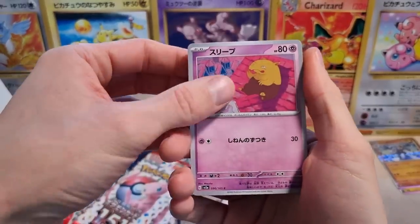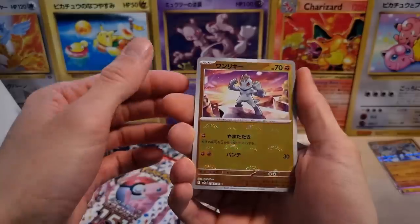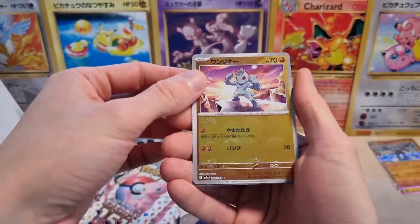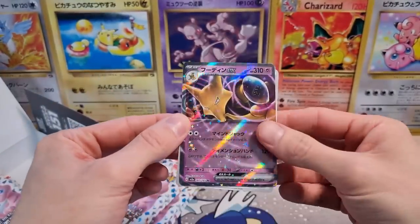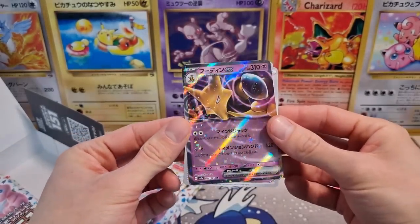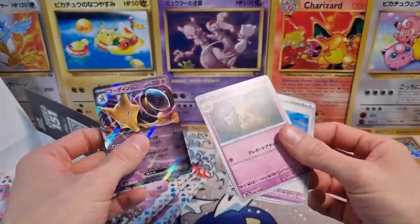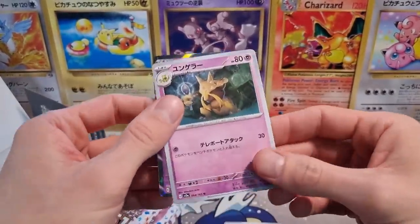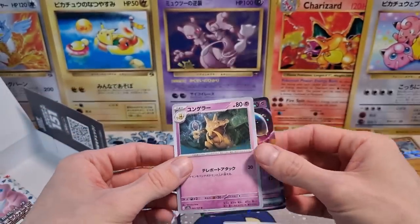Pack three: Diglett, we got our little Machop Reverse, and we got our first EX — the Alakazam EX. Very nice, I'll take it. And then we also got the Kadabra in the same pack. That's neat — first Kadabra card in many, many years. So that's kind of special.